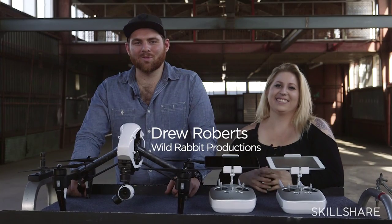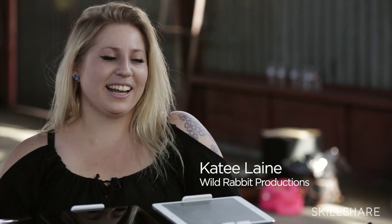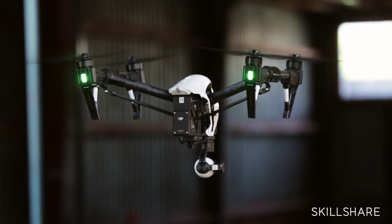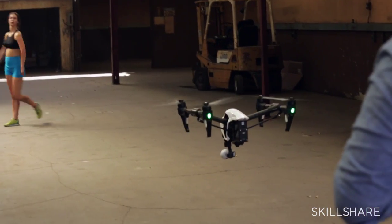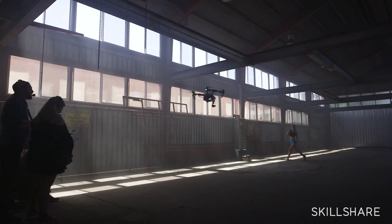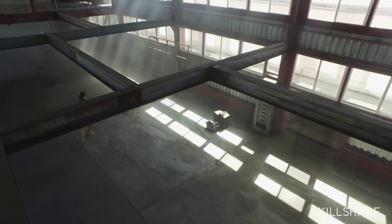What's going on guys? My name is Drew, the owner and chief pilot here at Wild Rabbit Productions. I'm Katie Lane and I am the camera op for Wild Rabbit Productions. We are a Los Angeles-based aerial cinematography company and we're going to be giving you an inside look into professional aerial cinematography. This specific class we're going to be talking about how to shoot a subject, how to tell a story, and how to plan for that and all the pieces in between to create a really nice narrative using the drone.